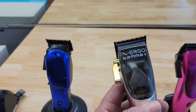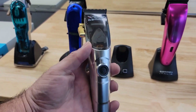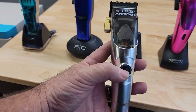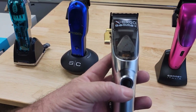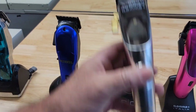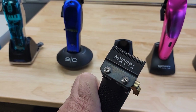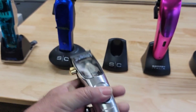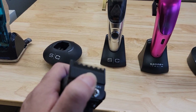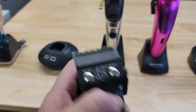Next machine is the Gamma Ergo X. The Ergo X was the second version — the Ergo being the first. This is a little bit more pricey, about $200. Also an excellent machine. This machine has a magnetic motor — the Rebel has a rotary motor — and I think it has 10,000 mAh battery or something like that. It's a strong machine, very good for fading. This one comes with a taper blade, but I put a fade blade on it because I find the fade blade is easier to work with.